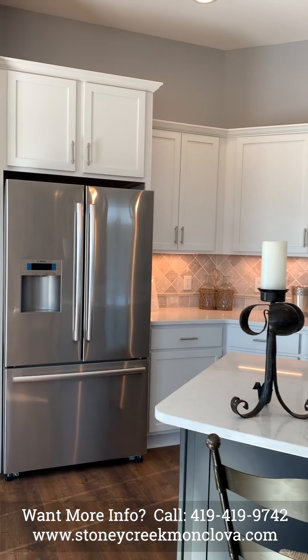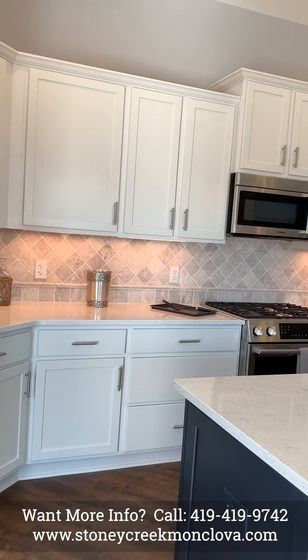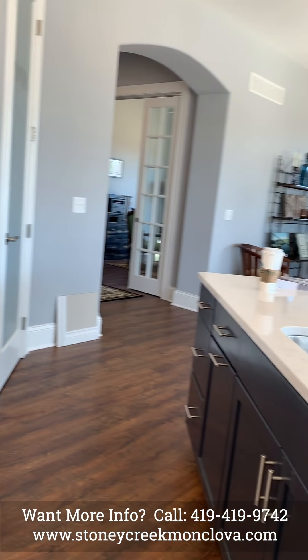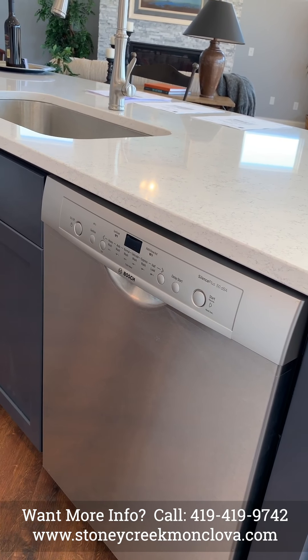This house features Bosch upgraded appliances with a gas range and a Bosch dishwasher.